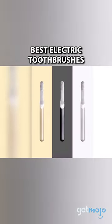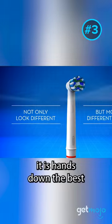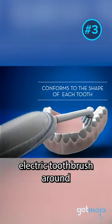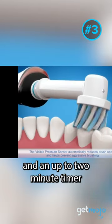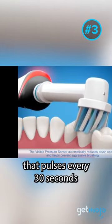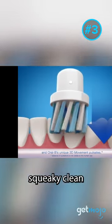Best electric toothbrushes. Oral-B Pro 1000 — for its price, it is hands down the best electric toothbrush around. It's also got a cross-action brush head design and an up-to-2-minute timer that pulses every 30 seconds to keep you brushing longer and to get your teeth squeaky clean.